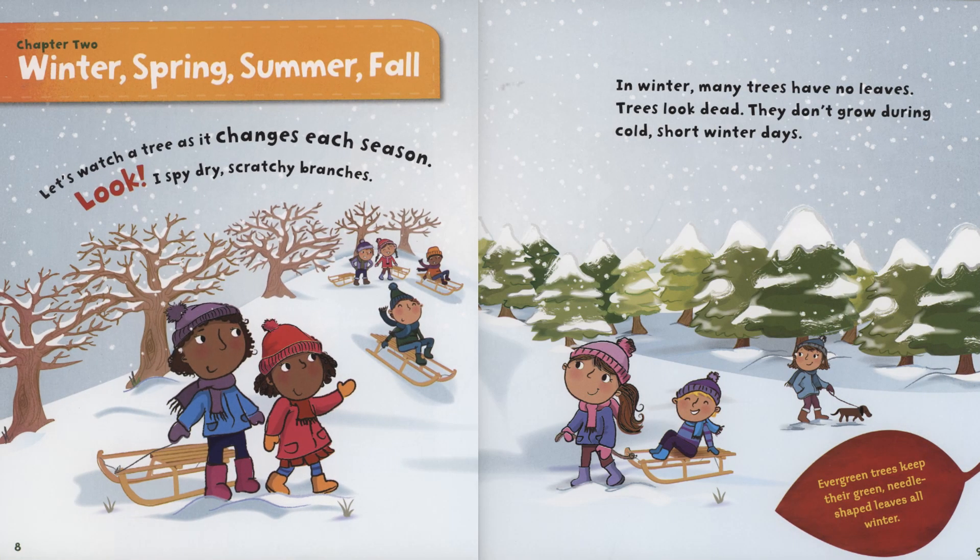Chapter 2: Winter, Spring, Summer, Fall. Let's watch a tree as it changes each season.